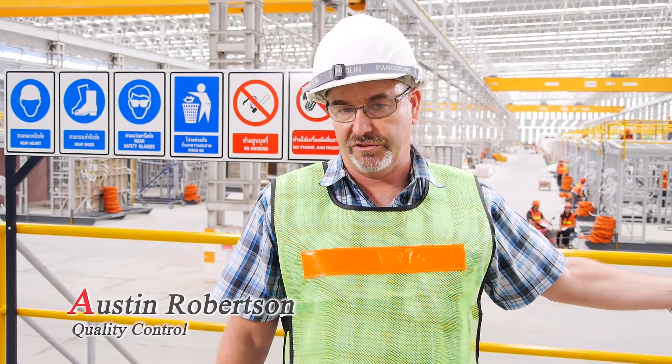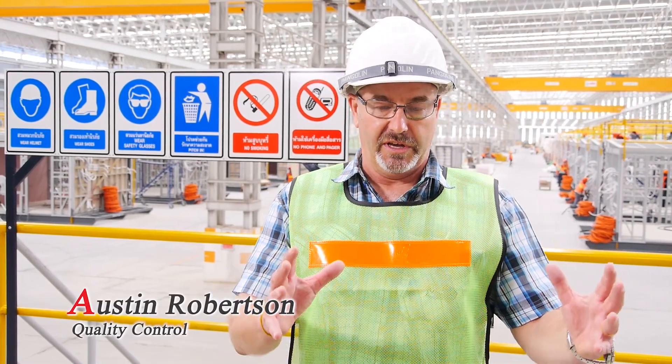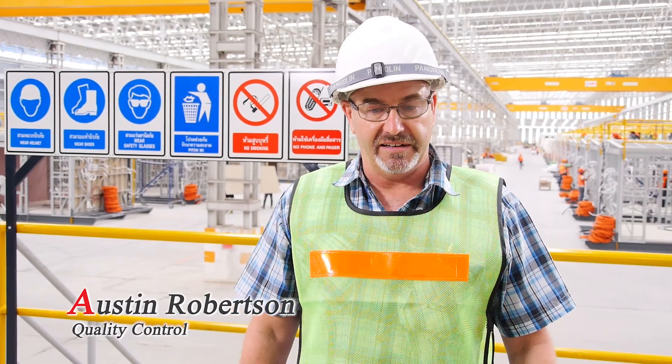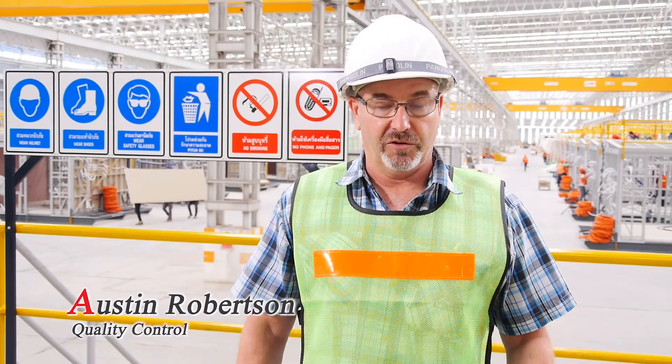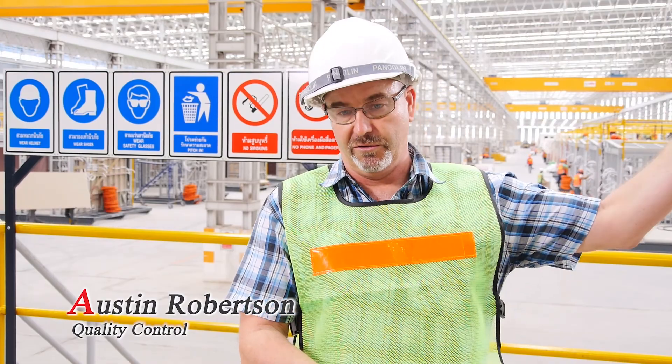We have qualified electricians and we run workshops to ensure that both those components of the job are kept up to the highest standard. We now have teams that are very proficient and good at what they do, so the standard is becoming higher and higher at all times.